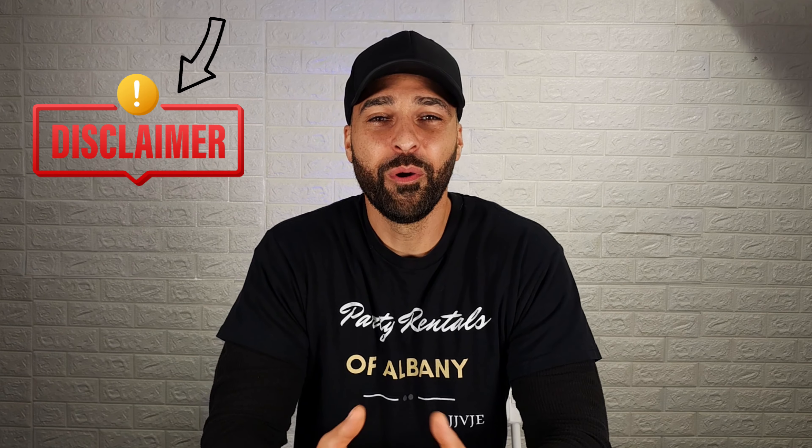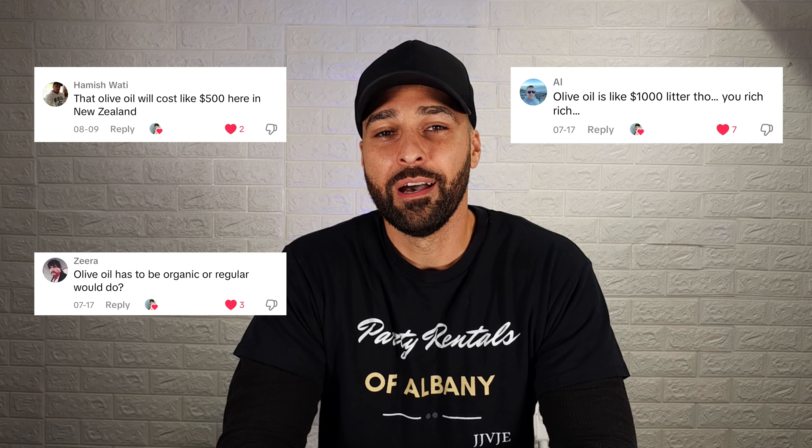If you want to see how I make these blocks, click on the link right here. Quick disclaimer: if you go watch that video, I did use olive oil, but you can use any oil — that's all I had at the moment. I didn't feel like going anywhere and it's a tax write-off, so I'm not really worried about it.